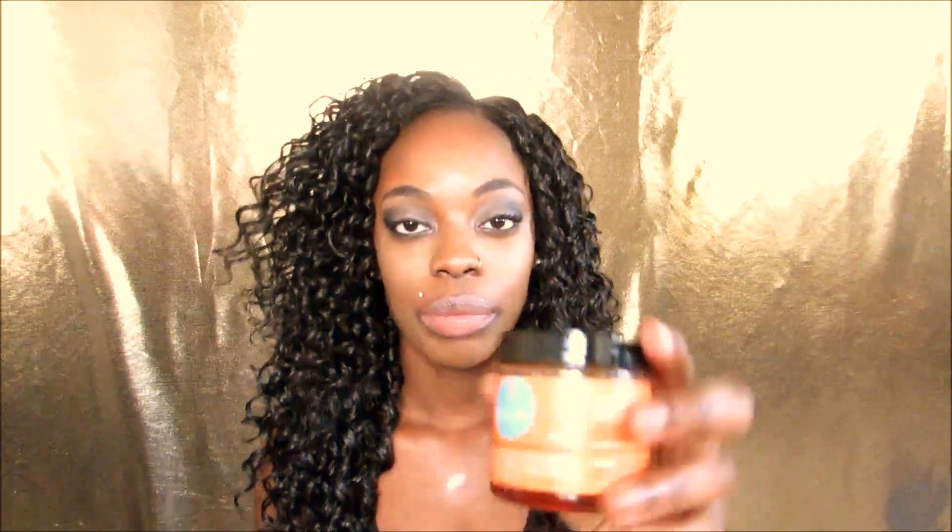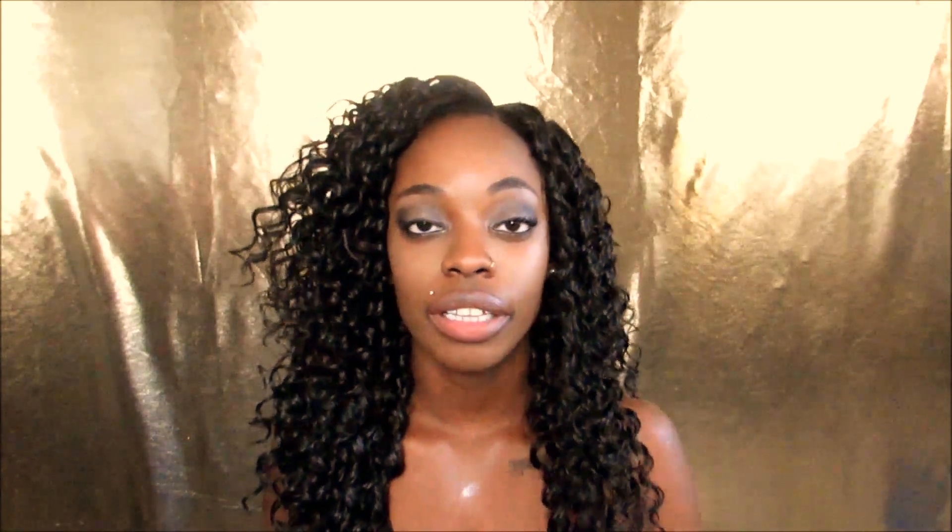The last product I have is what I use for my edges when I'm trying to lay them down, because we're trying to have those edges laid. I use Curls Passion Fruit Control Paste and I get mine from Target — it's like $8. It is a tiny jar but a little goes a long way. I just use my little toothbrush, put this on my edges, tie down my scarf for about 10 to 15 minutes, and then I'm out the door and my edges pretty much stay down all day. Considering my edges don't like to listen, this product gets them to listen, so I would highly recommend it.